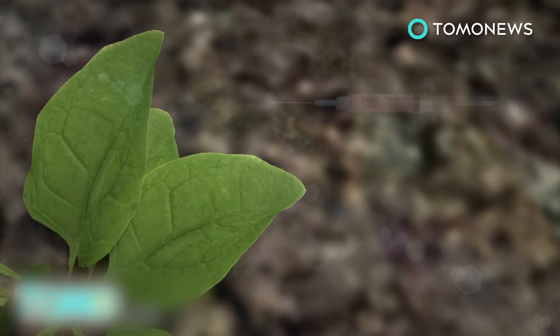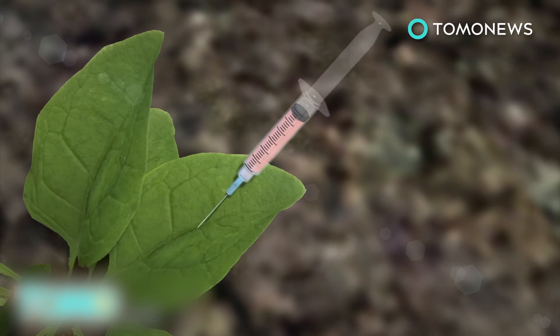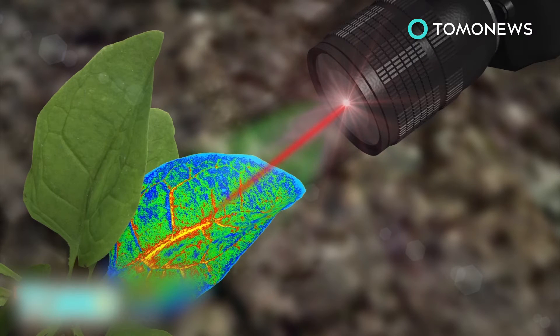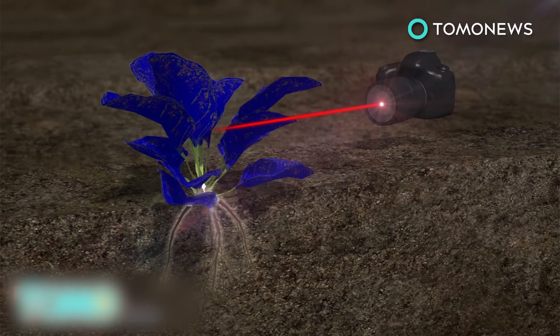Researchers embedded the leaves with molecules that bind to nitroaromatics and carbon nanotubes, which emit a constant fluorescent signal that serves as a reference. An infrared camera reads these signals. When nitroaromatics are present, the fluorescent signal from the molecules decreases.